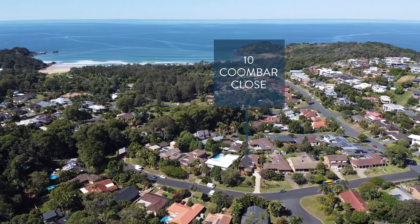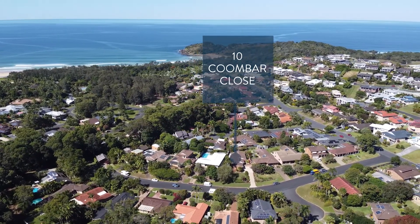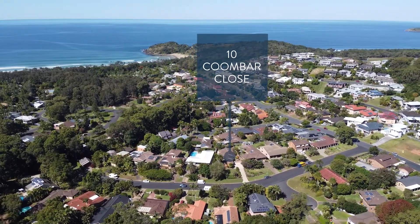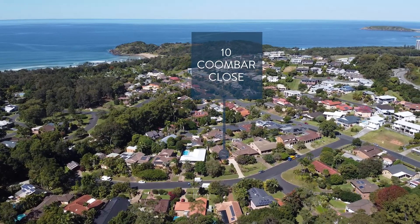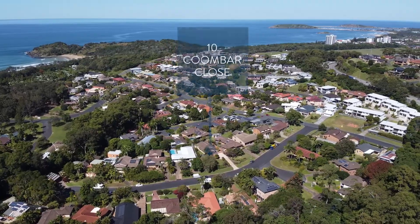This is a highly sought after address. A short walk will see you at local schools, Park Beach Plaza and the Coffs Harbour CBD with all its amenities. Properties in this location are like rare diamonds, but a home with such a great vibe is even harder to find.